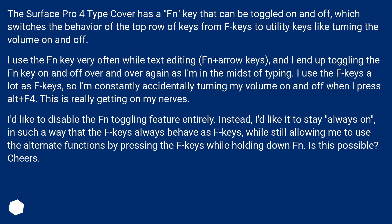I use the F keys a lot as F keys, so I'm constantly accidentally turning my volume on and off when I press Alt plus F4. This is really getting on my nerves. I'd like to disable the Fn toggling feature entirely.